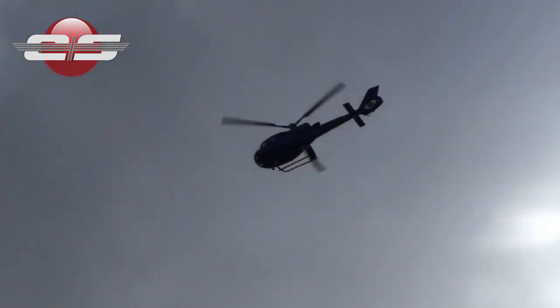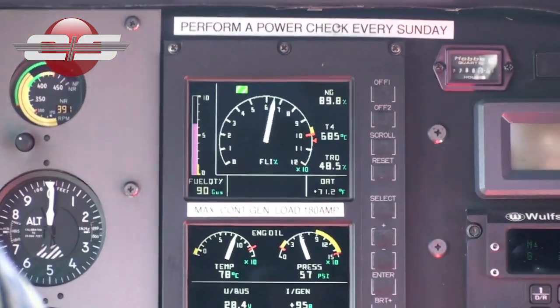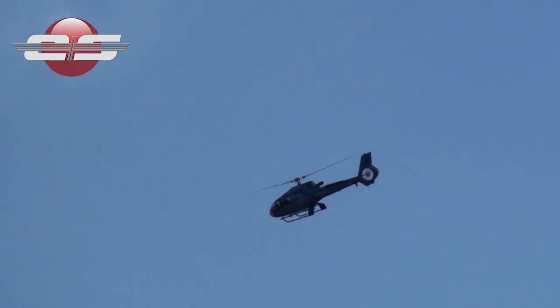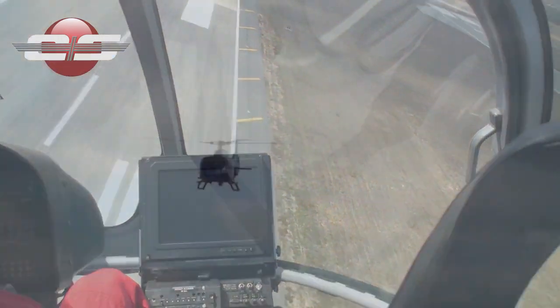The most important skill a pilot of a single engine helicopter can have is the ability to safely land the helicopter after an engine failure. Unfortunately, most pilots today are very rarely exposed to the most important part of the maneuver: the landing.